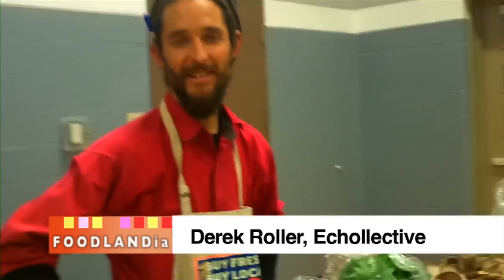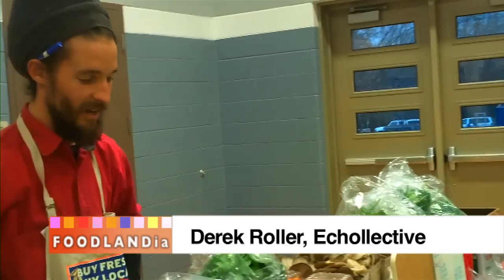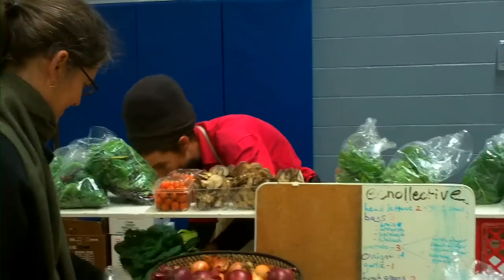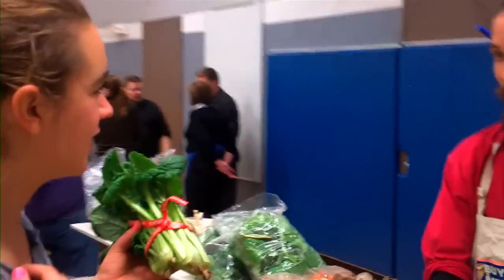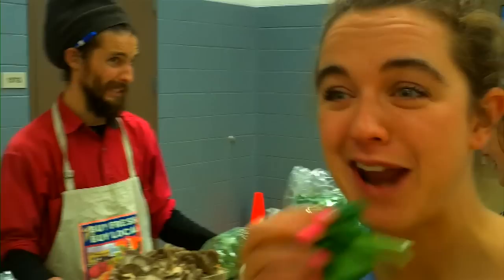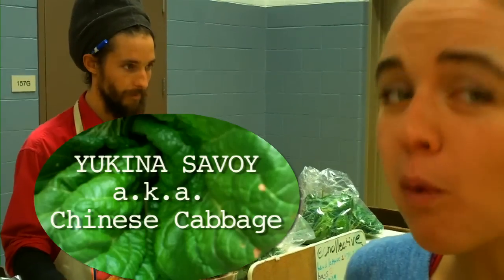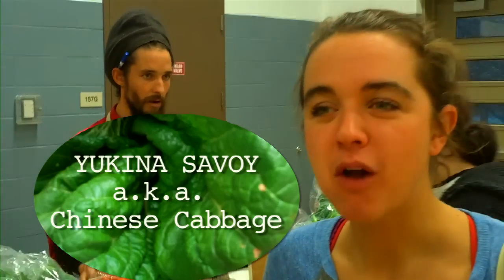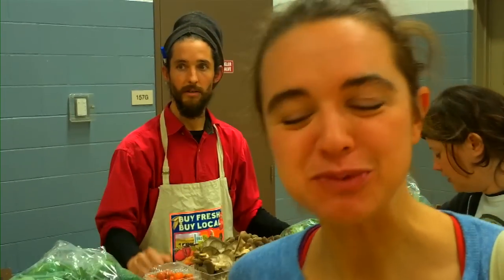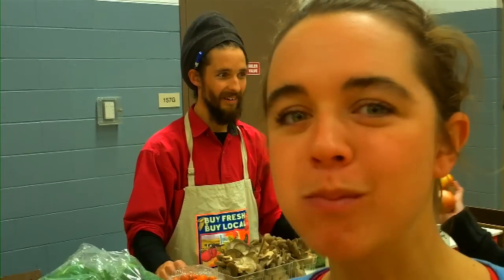Hey Derek, good, how are you? What's been your bestseller? My smile. What is this again? Yukina Savoy. This is really good — like really, really good. The ends of the stems are super sweet. It's crunchy. Delicious. Not bitter at all. Really good.